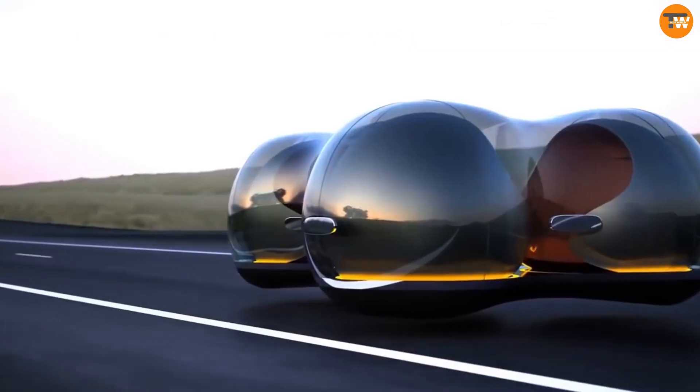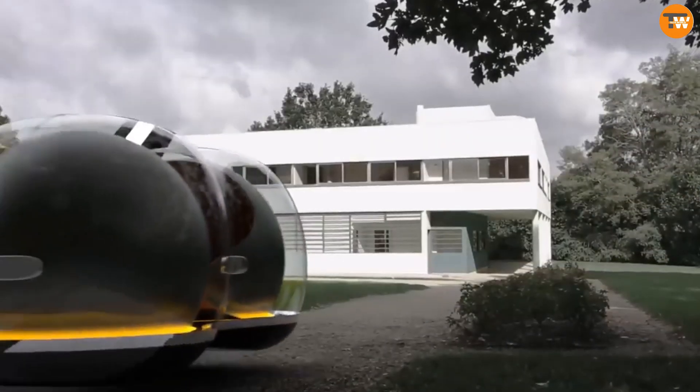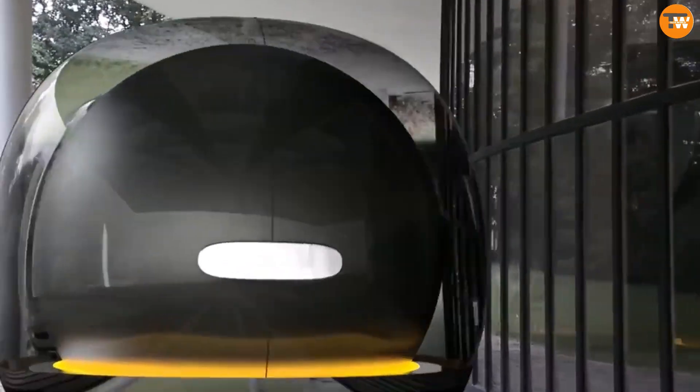Inside, the Float features a spacious cabin that can be customized for comfort and connectivity. Designed for autonomous driving, it comes equipped with advanced sensors and artificial intelligence to ensure a safe and efficient ride.